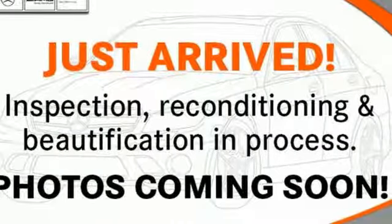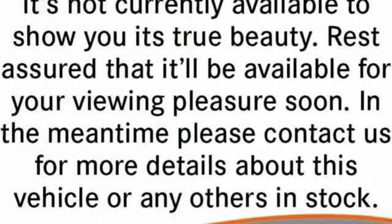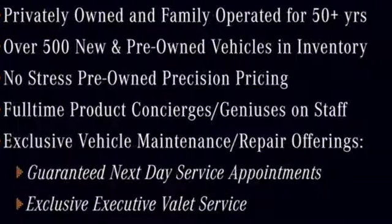Cars Direct proclaims that the GLE's beautifully crafted interior leaves you wanting for nothing. To get the best, get a Mercedes-Benz. You'll never know until you try. Test drive it today.